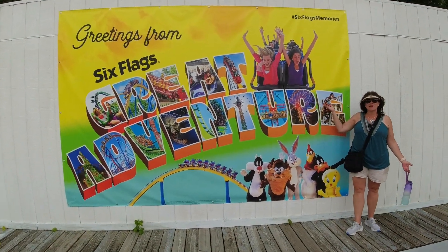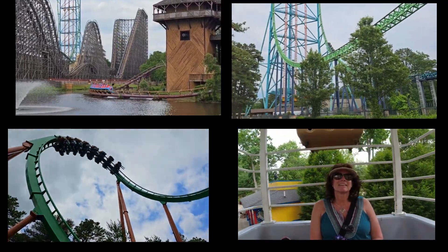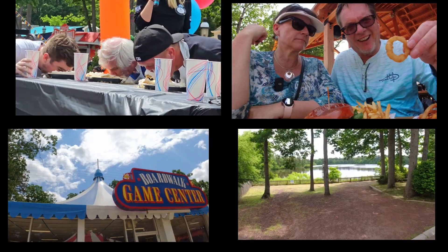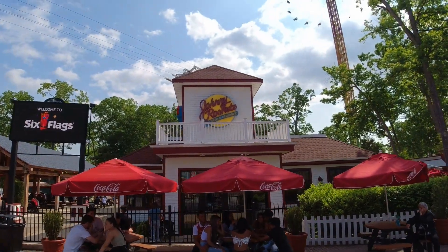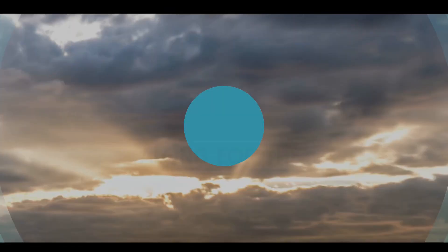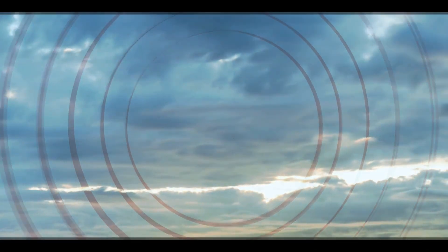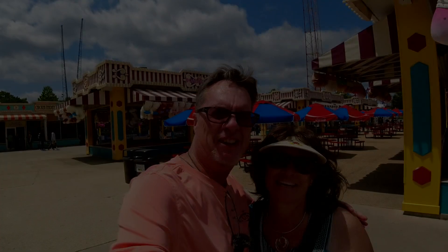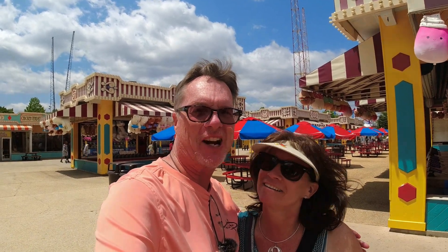Welcome to Six Flags Great Adventure! We're live and we're back for part two of Six Flags Great Adventure.